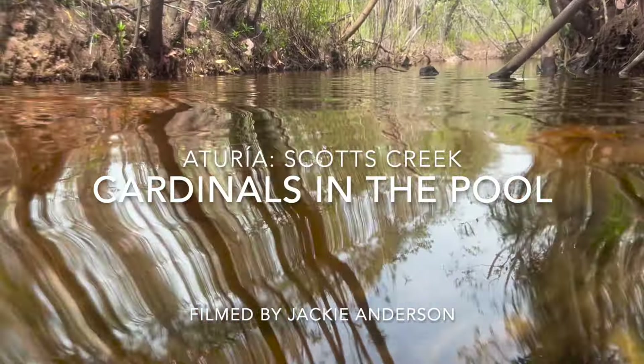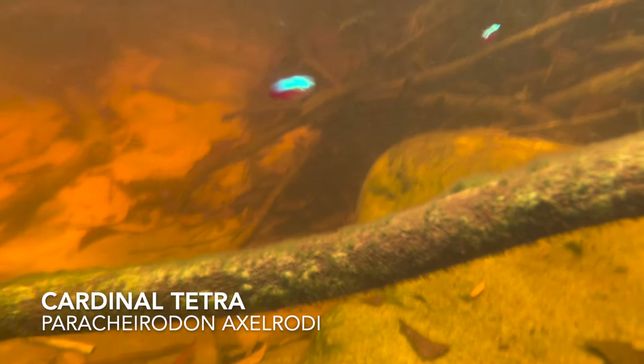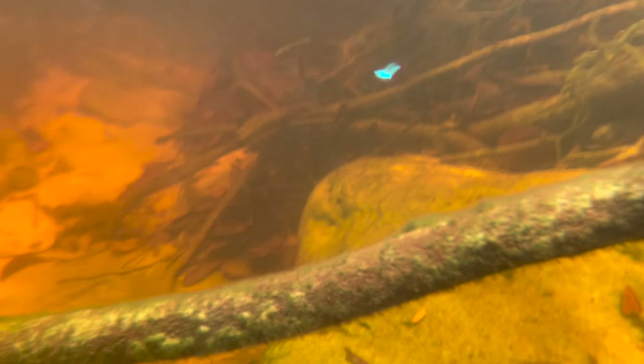These cardinals in the pool at Scotts Creek were filmed by Jackie Anderson. This was an awesome sight with a deep pool in the middle of a long skinny creek. There were cardinal tetras throughout the whole creek system — just absolutely beautiful fish.